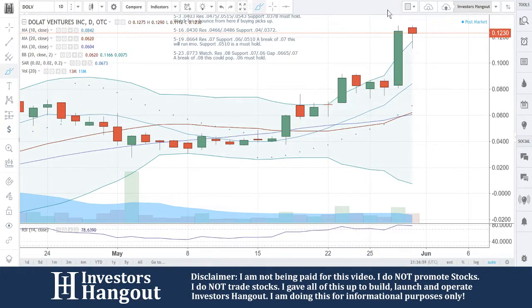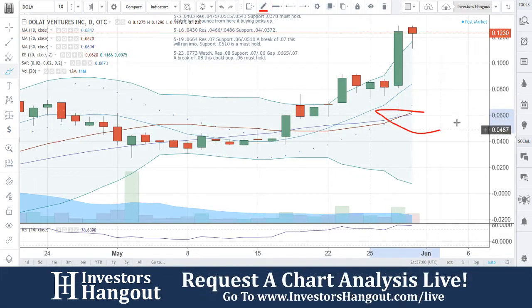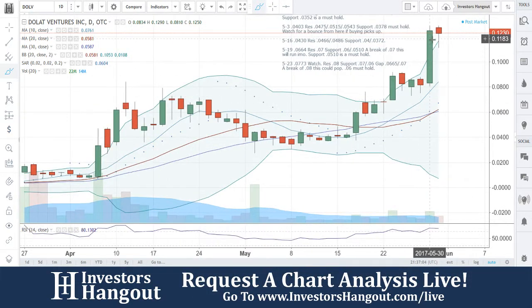That's going to be quite a ways away, but we're going to keep that in mind because down here is where that 30-day simple moving average does come in.